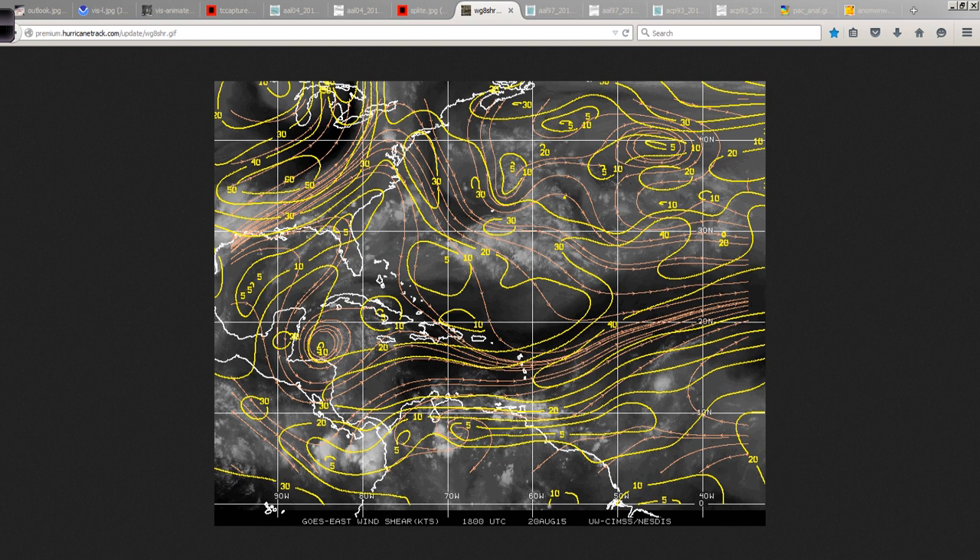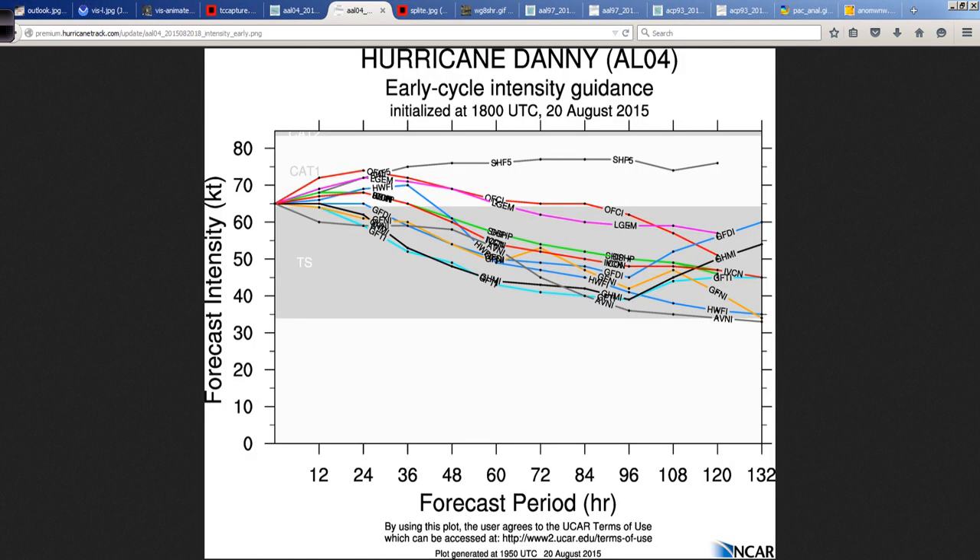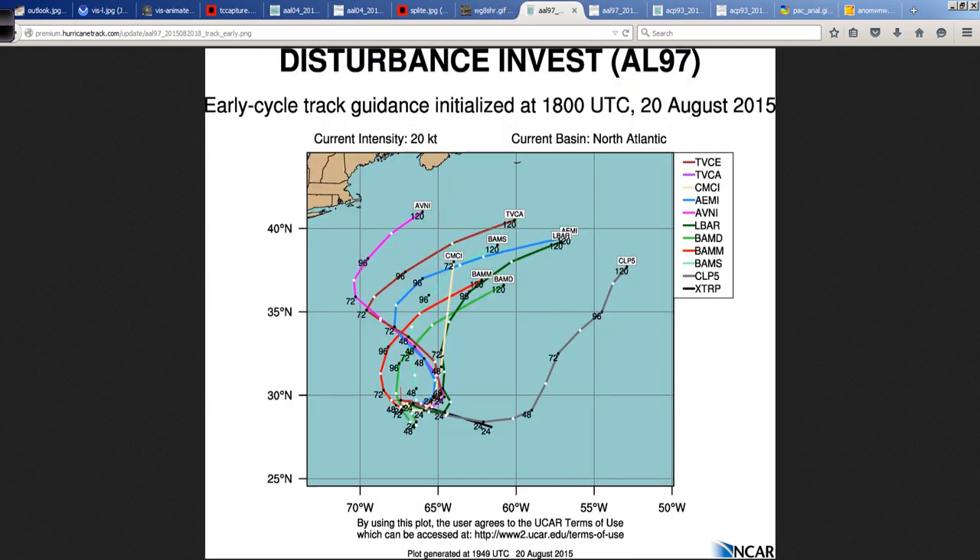By the time Danny reaches this area, it will barely be a tropical storm. We're talking very strong upper-level winds, very dry mid-level air. And as such, the intensity forecast for Danny clearly shows a downward trend as we move forward.